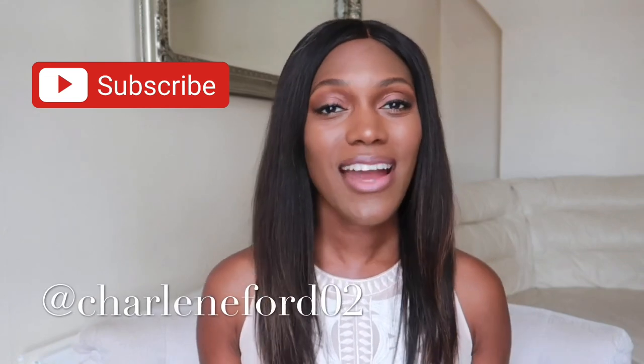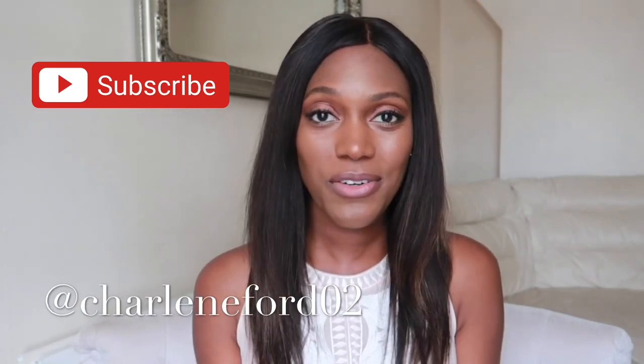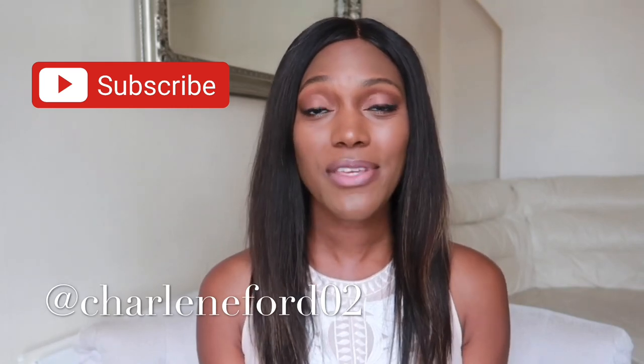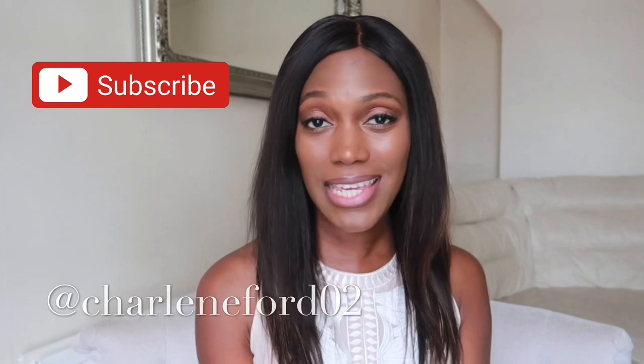Hello my darlings, welcome back to another video. I am Charlene — I review perfumes, share my favorite fragrances, and on this channel you'll find me talking about beauty, lifestyle, and my favorite thing, which is tea. I have four fragrances I'd like to share with you, and each one is going to represent a season. Let's get started — I'm going to begin with autumn because we are heading into autumn shortly.